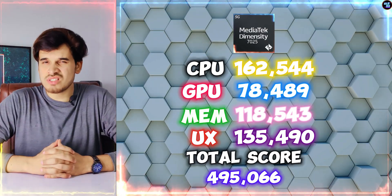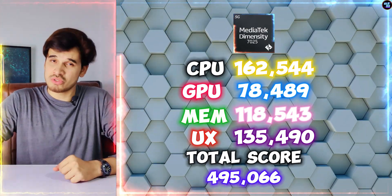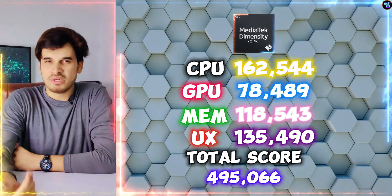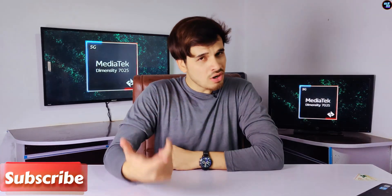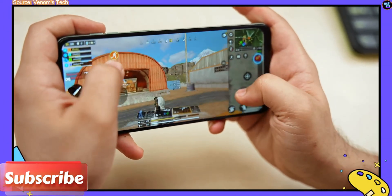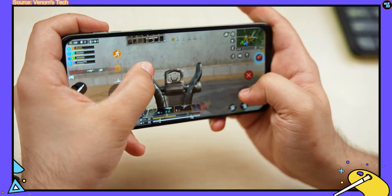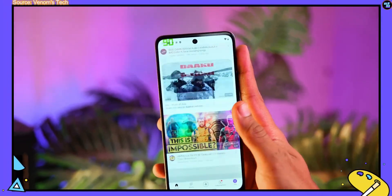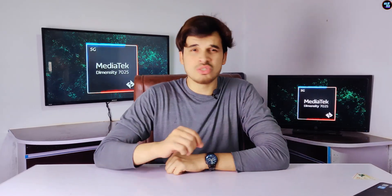The chipset's CPU is really doing well in terms of benchmark scores. But the GPU is a little bit slower if you compare it to the competitors. However, it's not going to be a big issue because most budget users will not play a lot of games on these budget-class smartphones — they will use them for daily tasks and social media, and for that, this chipset is very good.